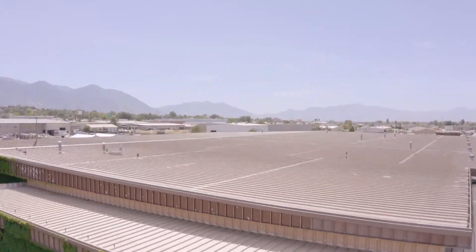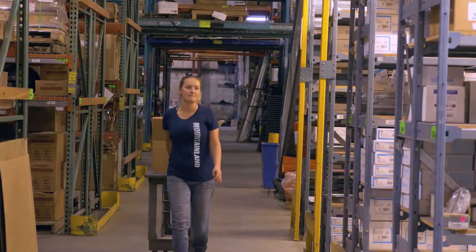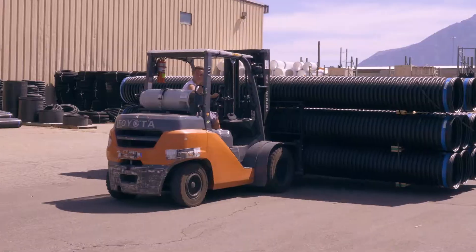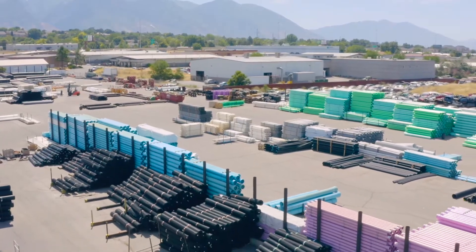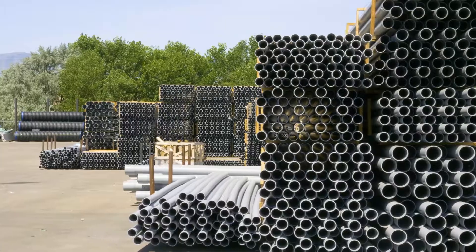Mountainland Supply was established in 1947, long before our local competition. Since then we have grown to 18 distribution branches and 8 showroom locations, with over 300,000 square feet of warehouse space and 53 million dollars in inventory. We provide all your plumbing, waterworks, turf, and agriculture needs.